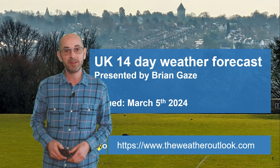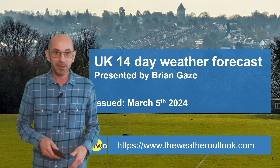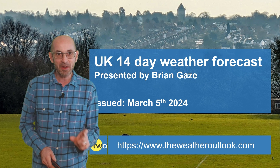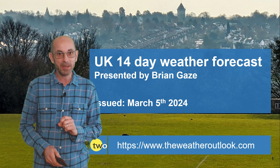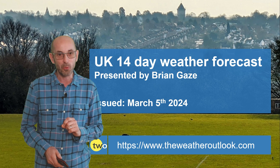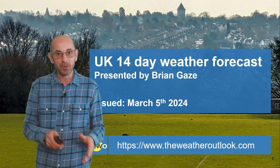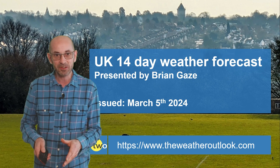Hi, welcome to the 14-day weather forecast. Sometimes in the UK the weather can be a little bit nondescript, and I think that could well be applicable to the next week or two. Anyway, if that doesn't make you switch off, let's start.